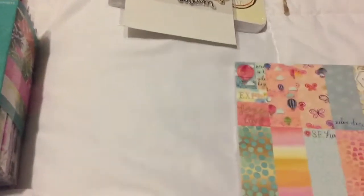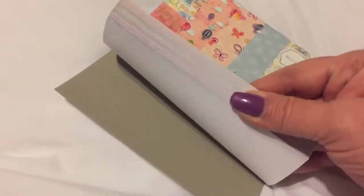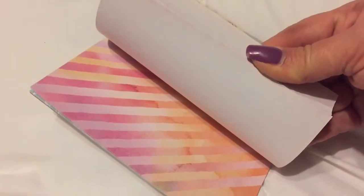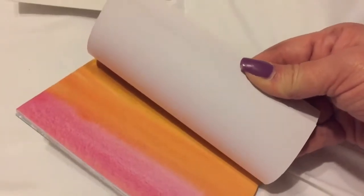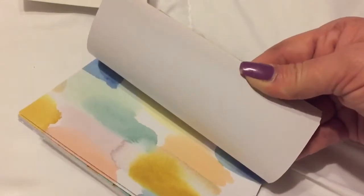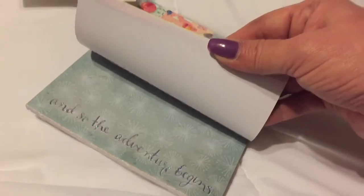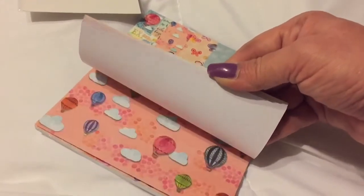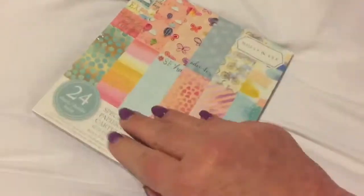Then they had this paper and it is so cute - it's two of each page. They had the 12 by 12s but I just got the six by six. That one's all pretty with watercoloring, that one's lovely, some little bicycles, and this one - 'and so the adventure begins' with butterflies, hot air balloons, and some little cutouts.